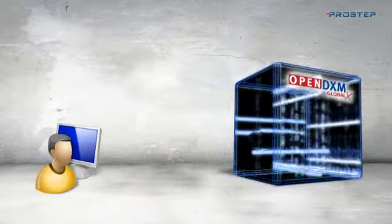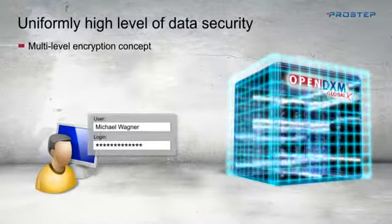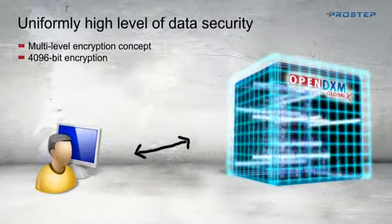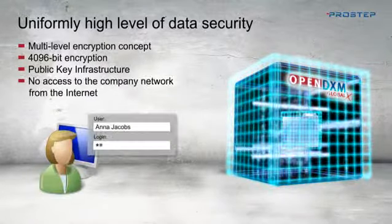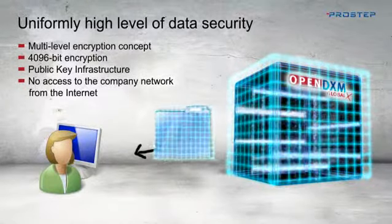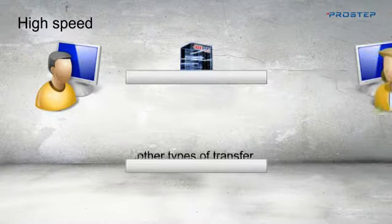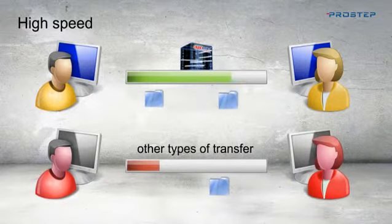The highly secure multi-level encryption concept means that your data is absolutely secure at all times, both while being stored and during transfer. The data can only be accessed and used by authorized persons, since OpenDXM GlobalX implements maximum data security by means of encryption, with keys up to 4096 bits. And it does this at breathtaking speed thanks to ProStep's specially developed transfer protocol.